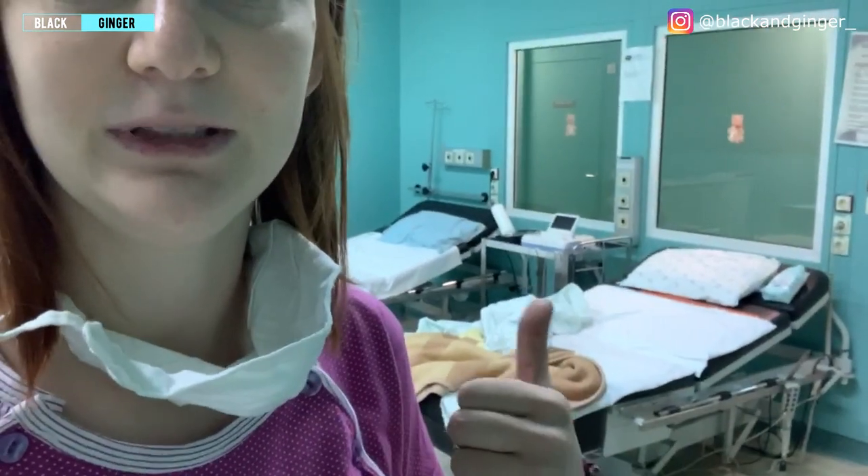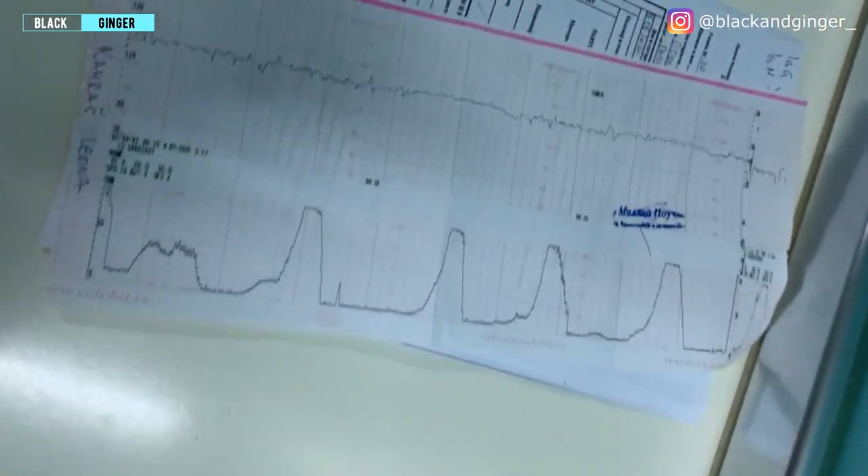I feel like it would be much more interesting to have someone else in this room — there are four beds and I'm the only one here. I'm just walking around waiting for my baby to come. My baby is coming. Here's the paper printout with all my contractions on it.